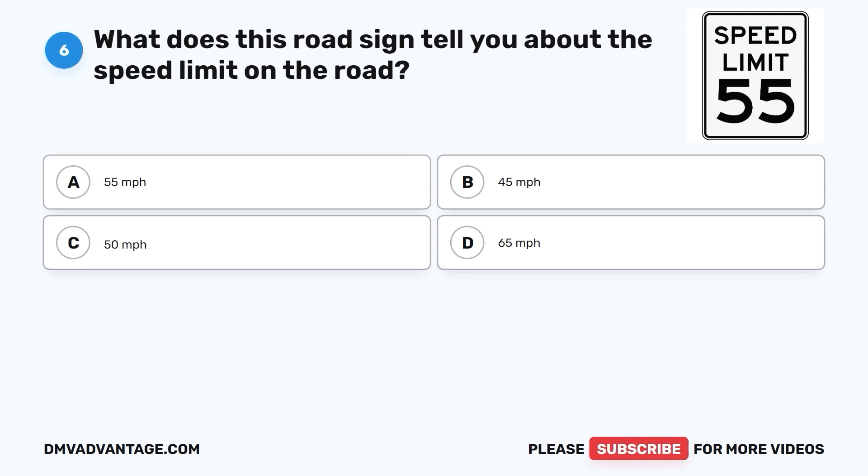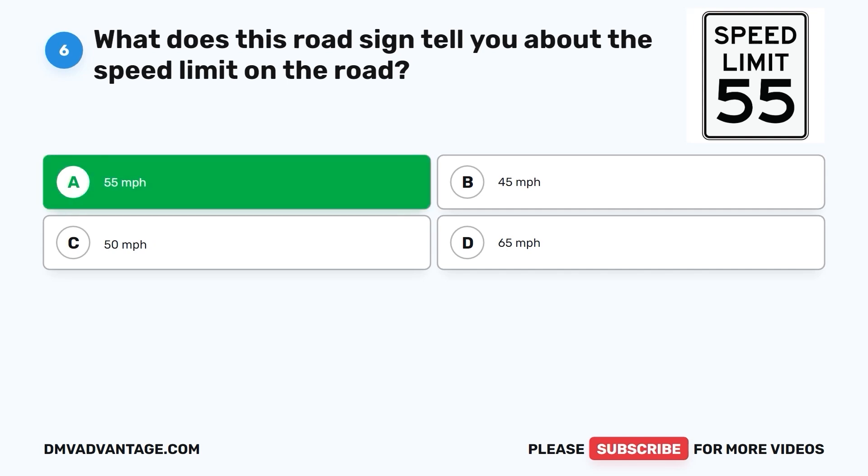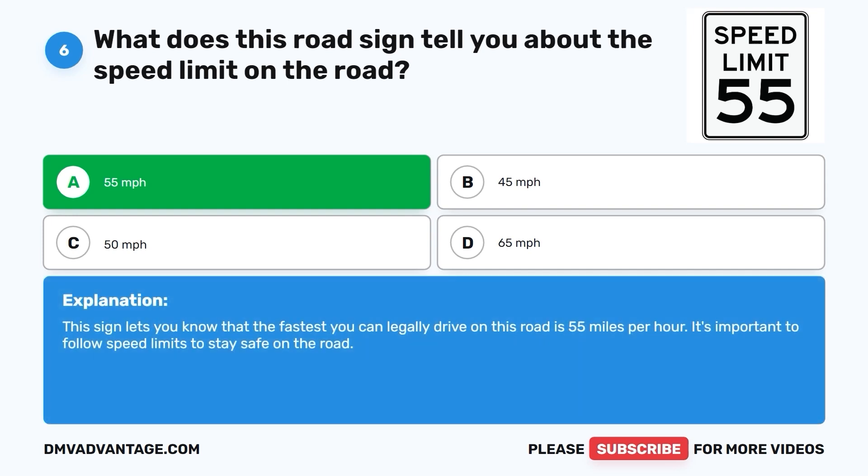Question 6: What does this road sign tell you about the speed limit on the road? The correct answer is A. 55 miles per hour. This sign lets you know that the fastest you can legally drive on this road is 55 miles per hour. It's important to follow speed limits to stay safe on the road.